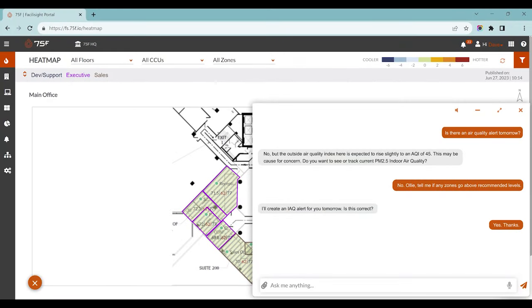Incredible, right? But I know what you're thinking — this isn't real, right? This is just you playing a video. Wait one second. Let me share my screen. On the right, you'll see that this is the exact conversation I had with the AI in our building, OLLI, just a few days ago. This isn't something that's years from now or even months from now. This is the future of control today, live, right in Facilisyte — 75F's secure and roles-based platform. What you see is running off the real-time data stream and digital twin for our building, from quick-serve restaurants to sprawling campuses.